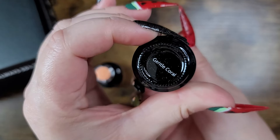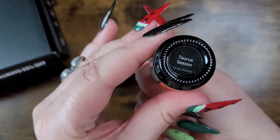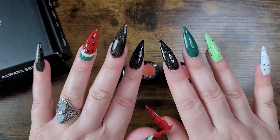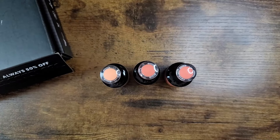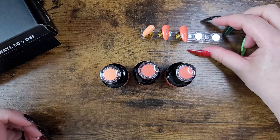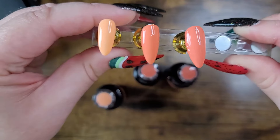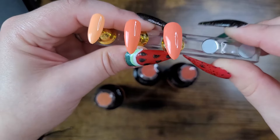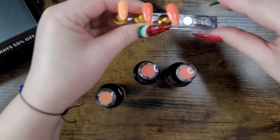Then we have 'Gentle Coral' and 'Taurus Season,' which is a little bit darker of a peach. My nails are all Madam Glam product too — I love it, I wear it, it's on me almost all the time. This one shows up a little bit lighter, and then we have two darker ones — one more orange and one more pink.